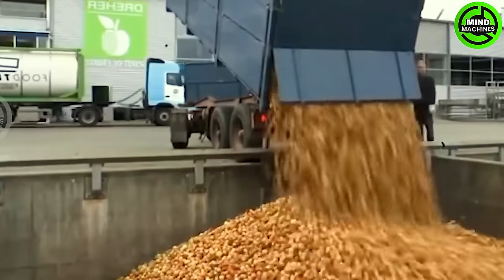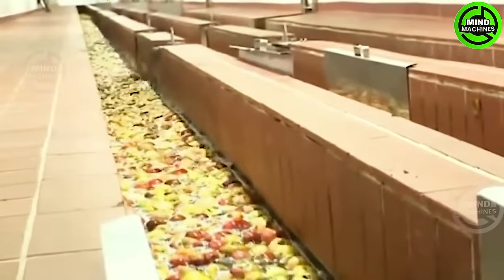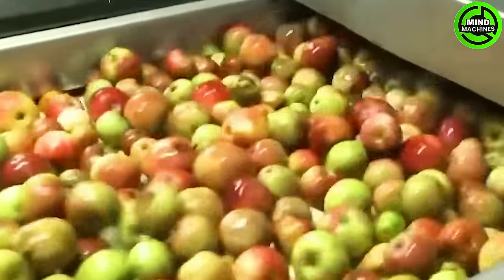Begin by washing and coring the apples to remove the seeds. Place the apples in the pot and add just enough water to cover them. Simmer the apples gently for approximately 20 to 25 minutes, or until they are thoroughly softened.